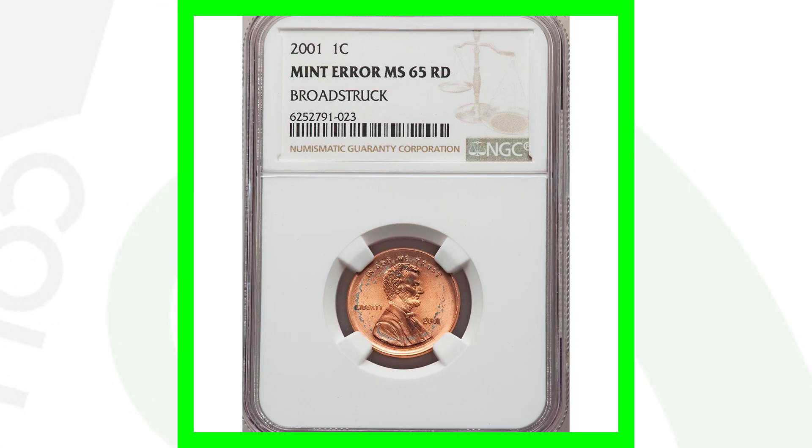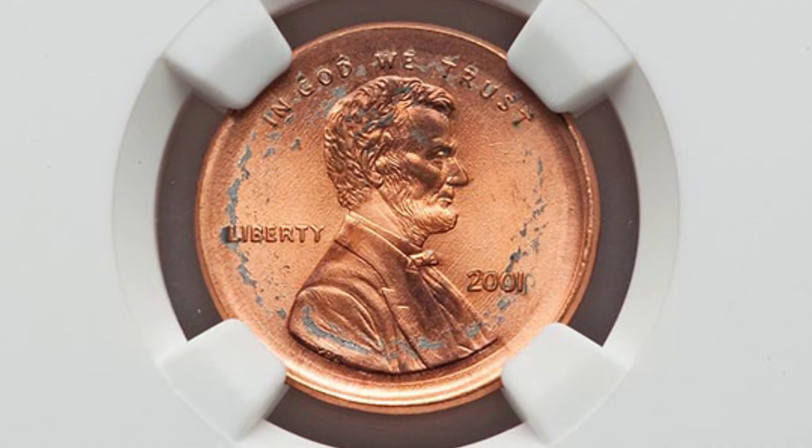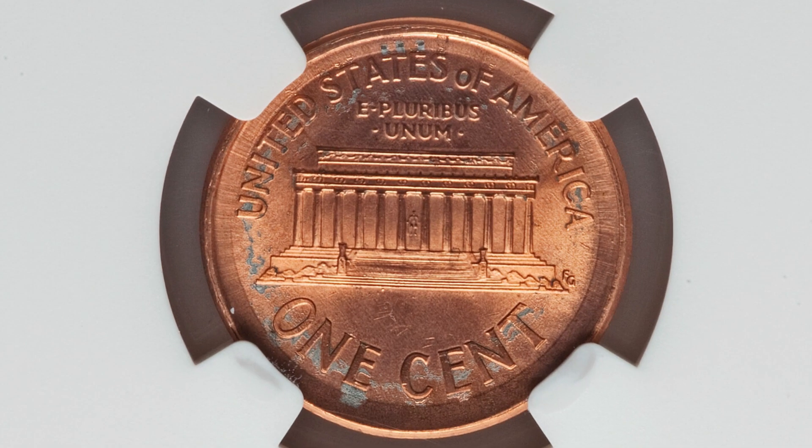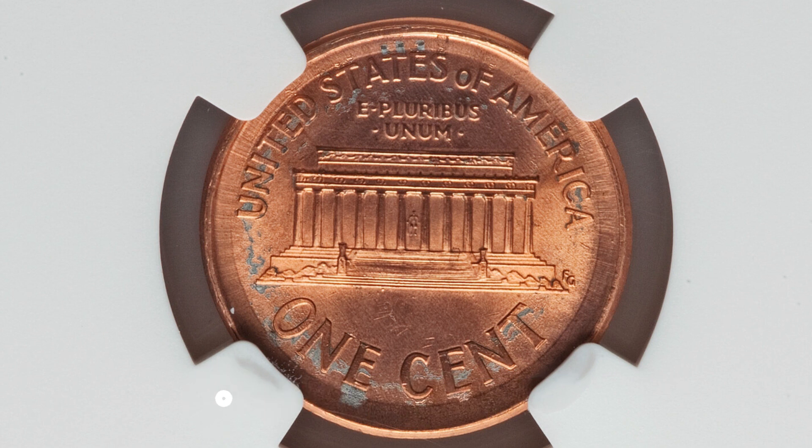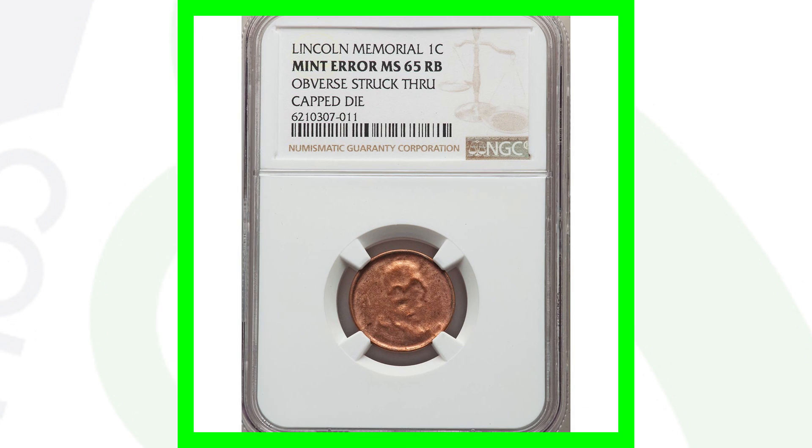Here is a 2001 Lincoln cent that has been broad struck, graded by NGC. You can see that around the rim of the coin. The penny only sold for around $45, so you're not going to be making any profit on something like this. Had it been a different date or a higher grade, that could change the value. So around $45 for that penny.